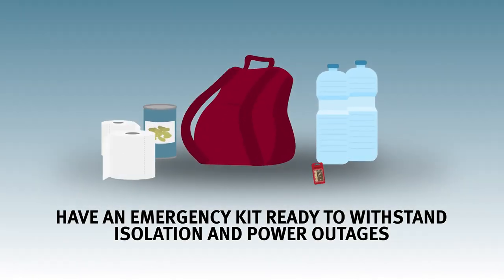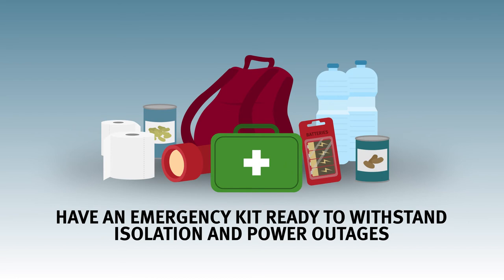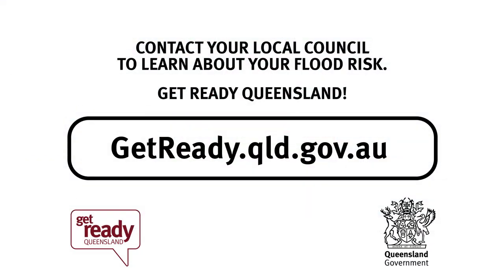Have an emergency kit ready to withstand isolation and power outages for at least 72 hours. To learn about your flood risk, contact your local council. For disaster preparedness advice, visit getready.qld.gov.au.